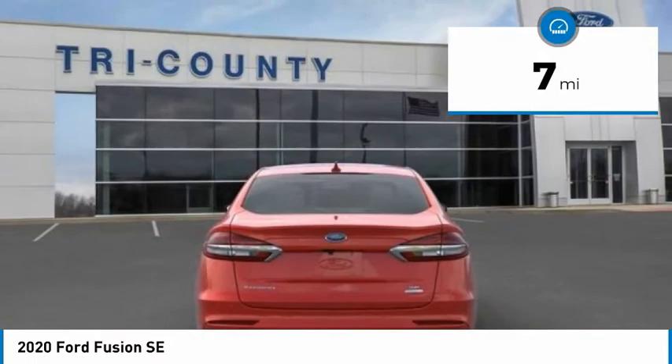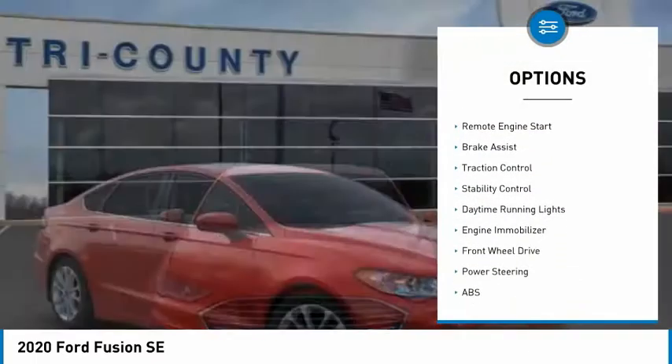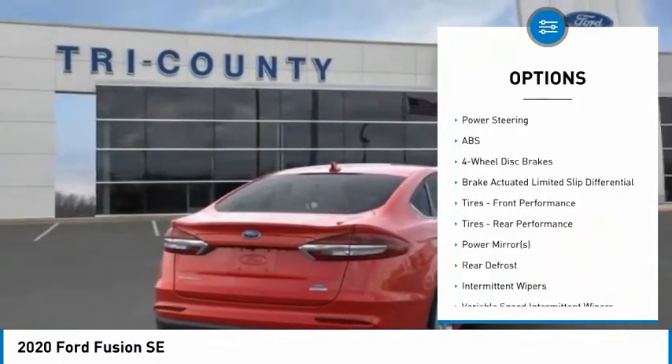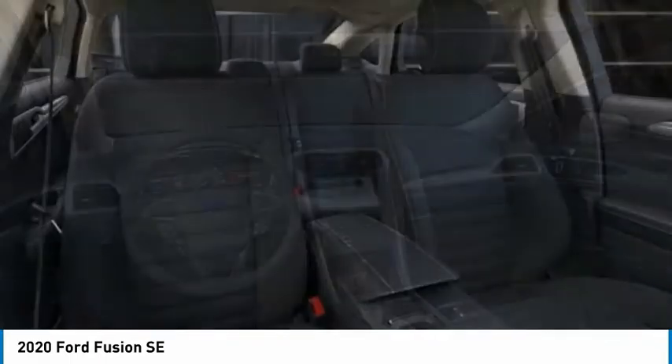Here are some of this vehicle's great options: tire pressure monitor, turbocharged, blind spot monitor, aluminum wheels, remote engine start, brake assist, traction control, stability control, daytime running lights, and engine immobilizer.